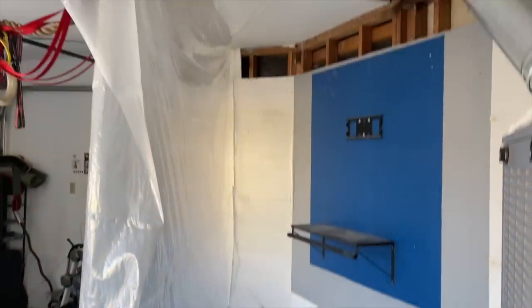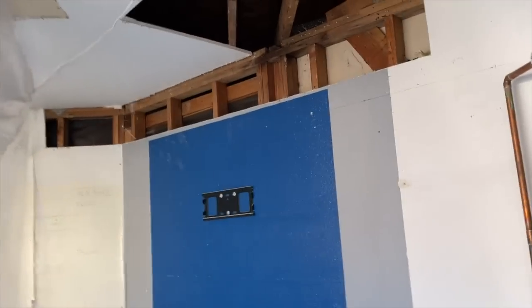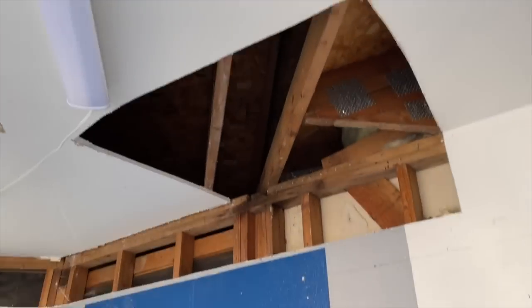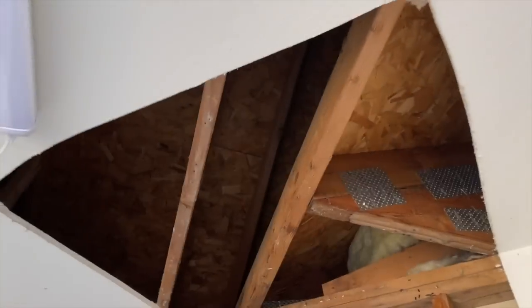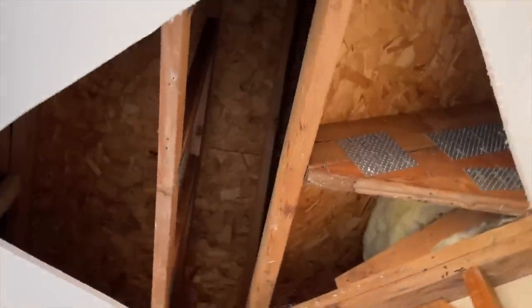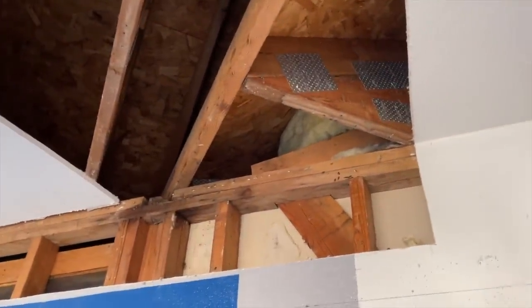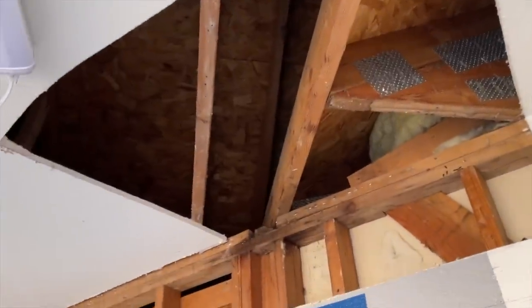Okay so here's where they're at so far on this. They're gonna close this off also but they had to cut this out. Again, doesn't look horrific up in there so that's good. That might have been a little mold or something right there. Not as bad as it could have been.